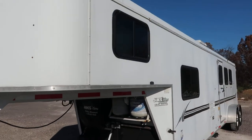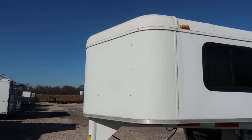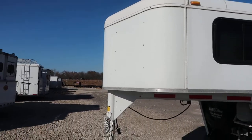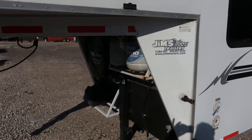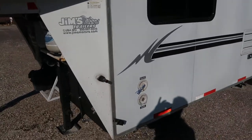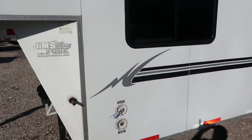7 wide, 10 foot short wall. Pretty nice little trailer. It's got some bumps and bruises here and there, minor things like every used trailer should have. But other than that, it's pretty nice. You can see the graphic is still nice and bright on it.